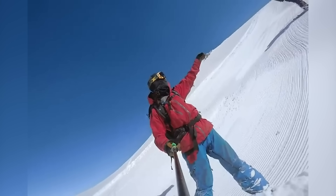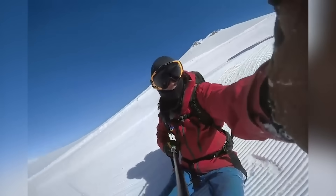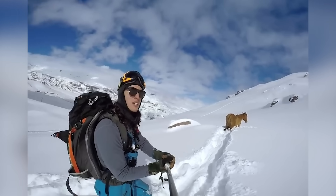On his 21st birthday, Raphael Pease went out on a snowboarding trip, but his plans changed after he found a stranded horse stuck in the snow, so he swiftly moved into action.